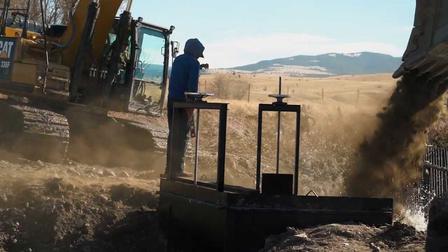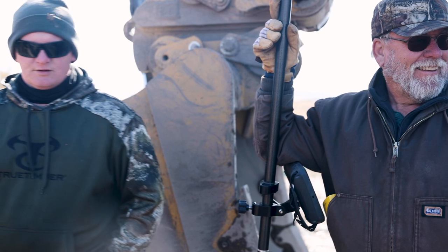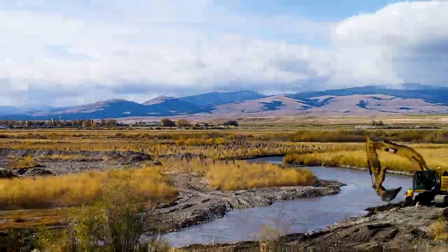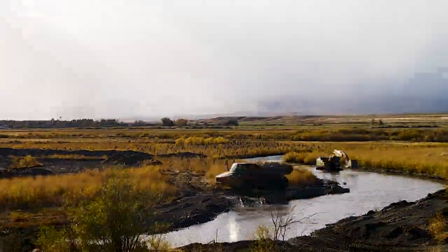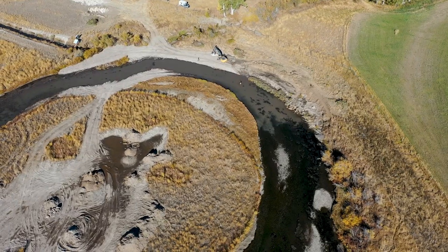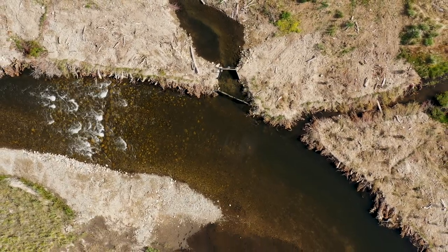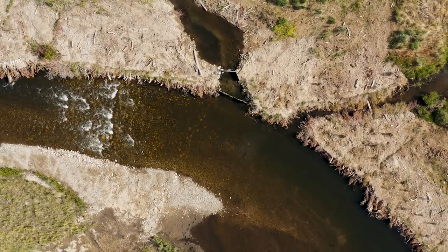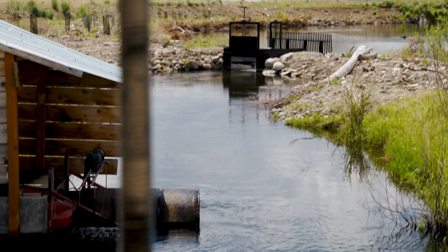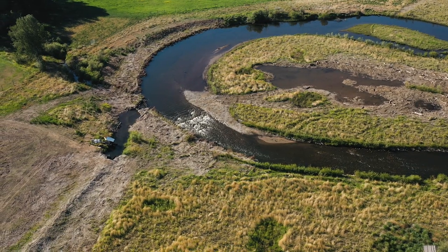Through the course of the last four months, we have basically transformed this site, working with a team of engineers and partners to come up with a solution. There's been an incredible transformation here — from a pretty antiquated diversion and an unscreened ditch to a final product that is spectacular. We hope we can bring folks here to see what a functioning diversion with lower maintenance that is passable for recreation and fish can look like.